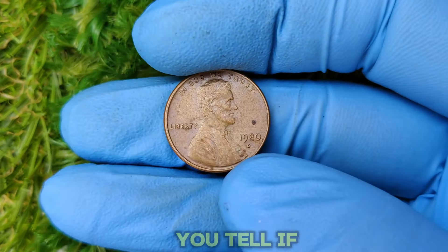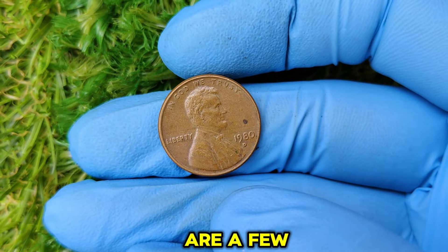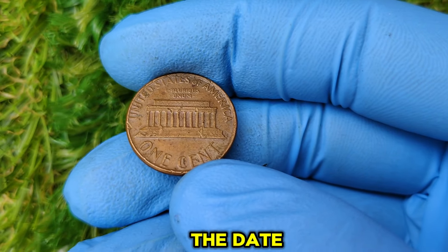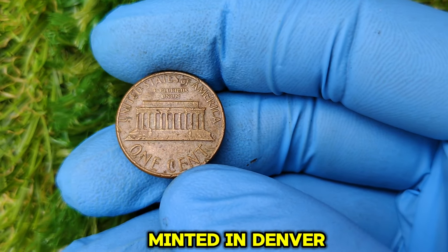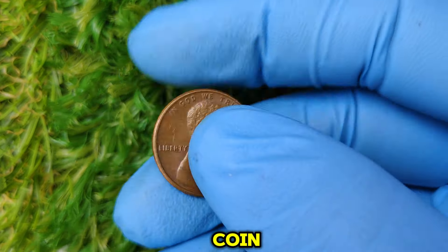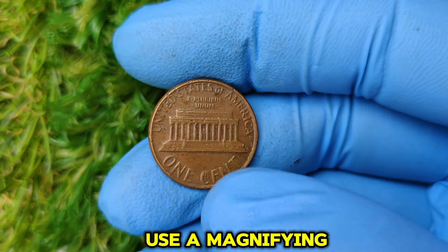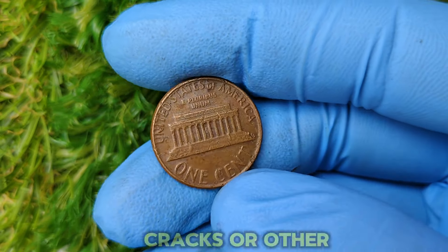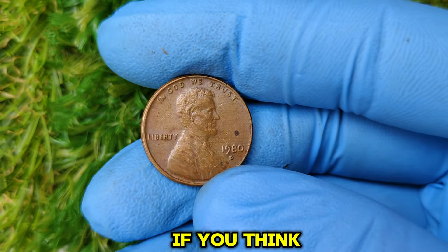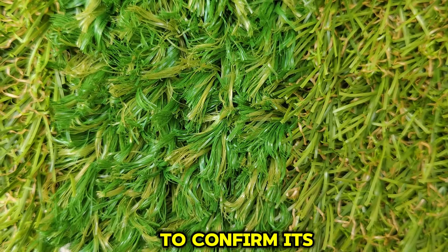So, how can you tell if your 1980 D penny is worth a fortune? Here are a few tips. Check the mint mark: look for the D under the date, indicating it was minted in Denver. Examine its condition: the shinier and more flawless the coin, the higher its potential value. Look for errors: use a magnifying glass to spot doubling, cracks, or other unusual features. Get it graded: if you think your penny is special, send it to a professional grading service to confirm its value.